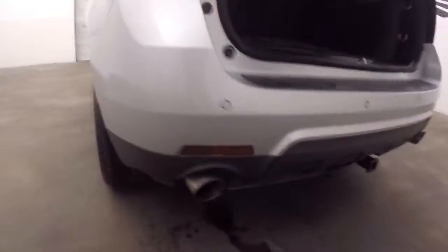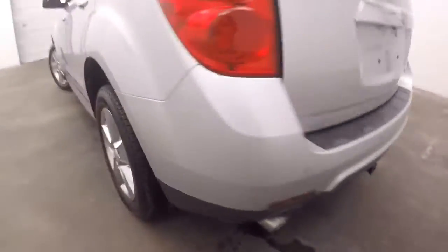Plenty of space inside. Press the button here and it closes. You got your dual exhaust there with nice big exhaust tips.